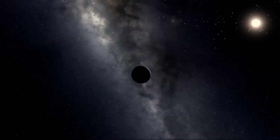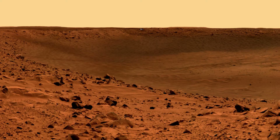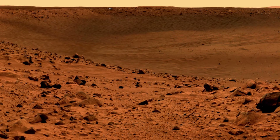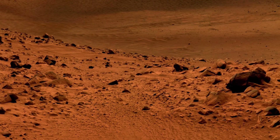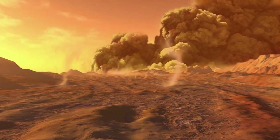Like the other terrestrial planets — Mercury, Venus, and Earth — its surface has been changed by volcanism, impacts from other bodies, movements of its crust, and atmospheric effects such as dust storms.